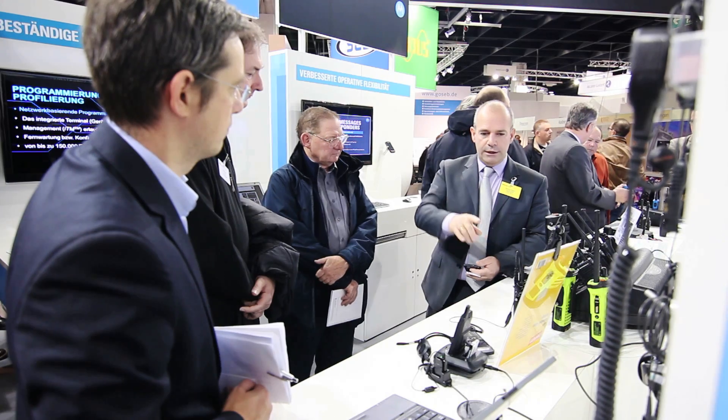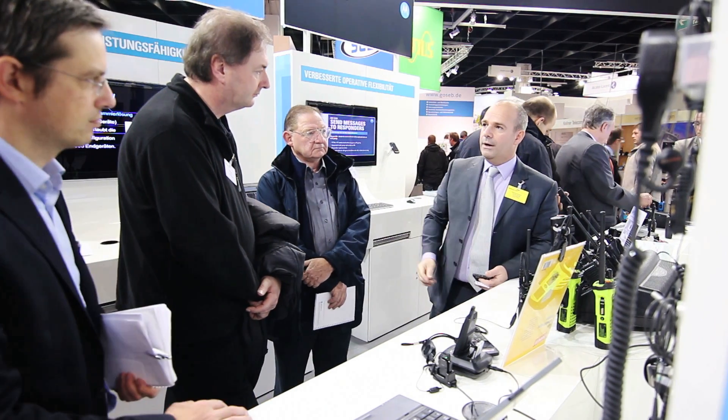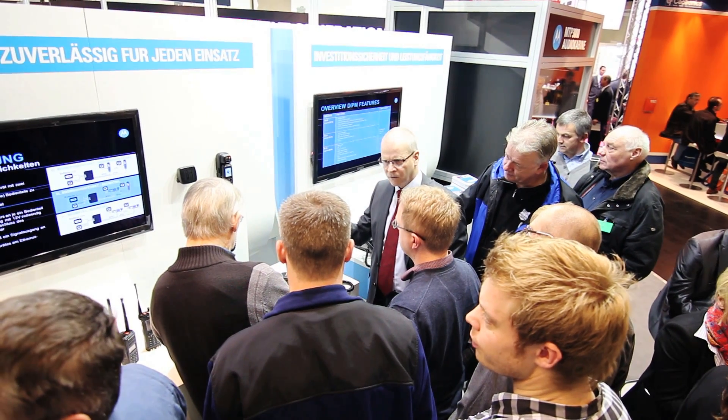Hello, my name is Sean Fitzgerald and I am the Motorola Solutions Marketing Manager for Two-Way Radio. We join you today from our stand at PMR Expo 2012 in Cologne, Germany, where we're taking the chance to show our customers our entire portfolio of products.